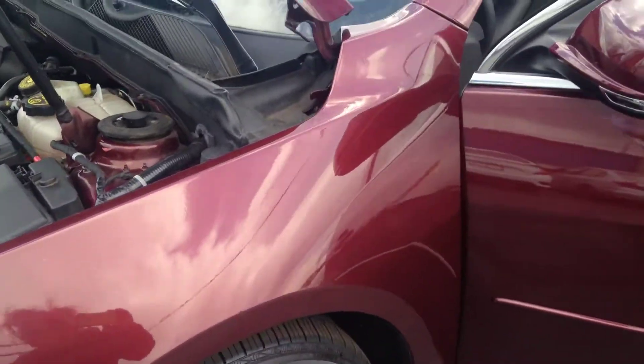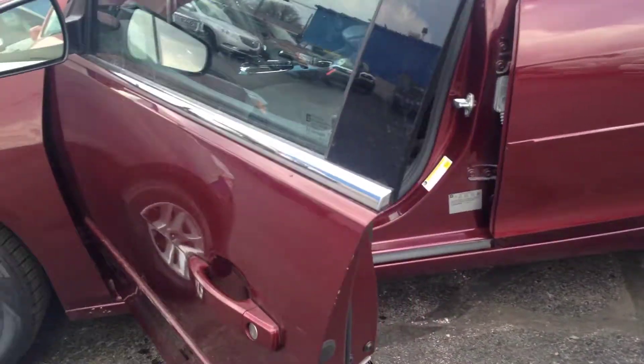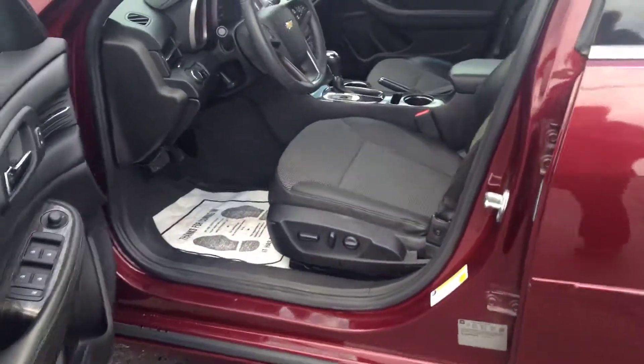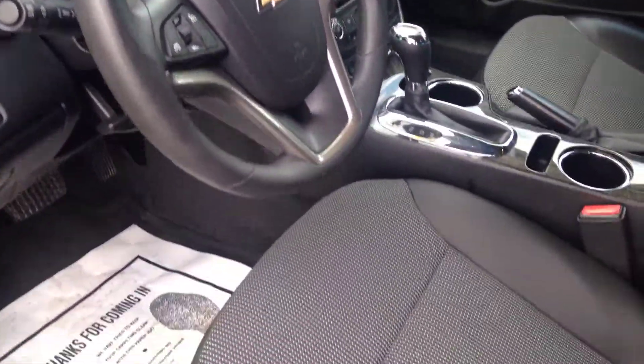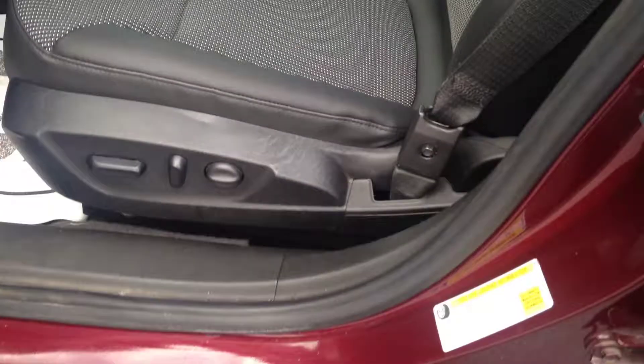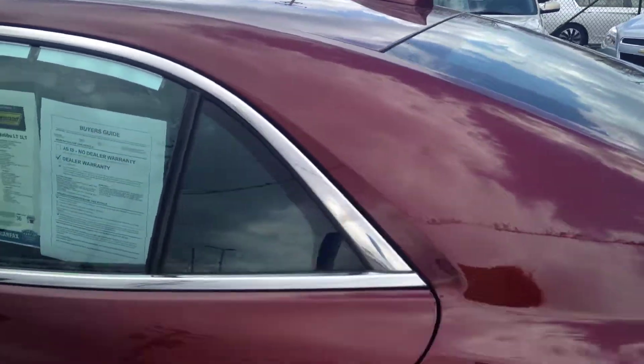Nice and clean. It has keyless entry, steering wheel controls for the radio, cruise control, a power driver seat, and this vehicle only has just over 16,000 miles.